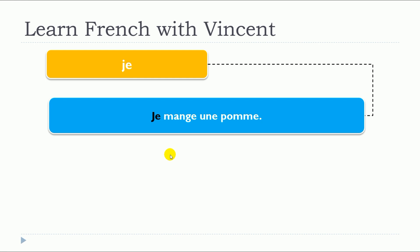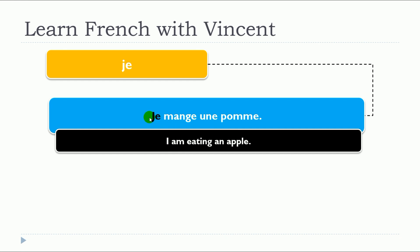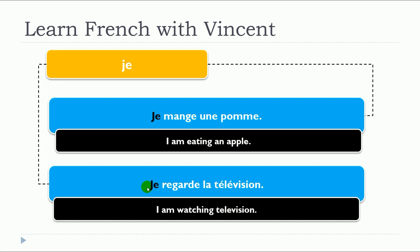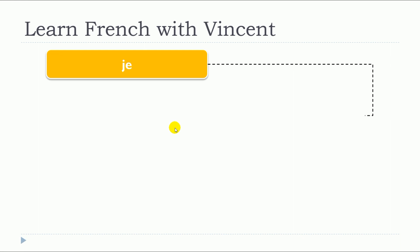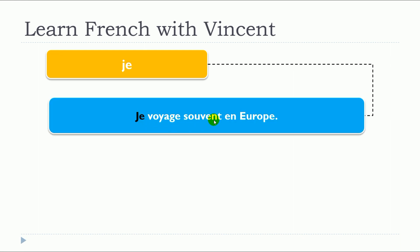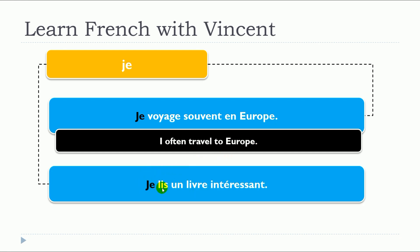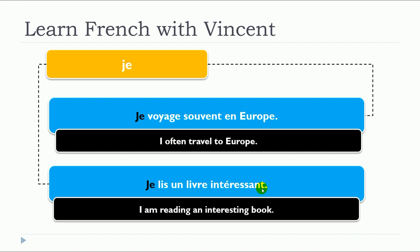We'll see a few examples with je. Je mange une pomme. Je regarde la télévision. Je voyage souvent en Europe. Je lis un livre intéressant.